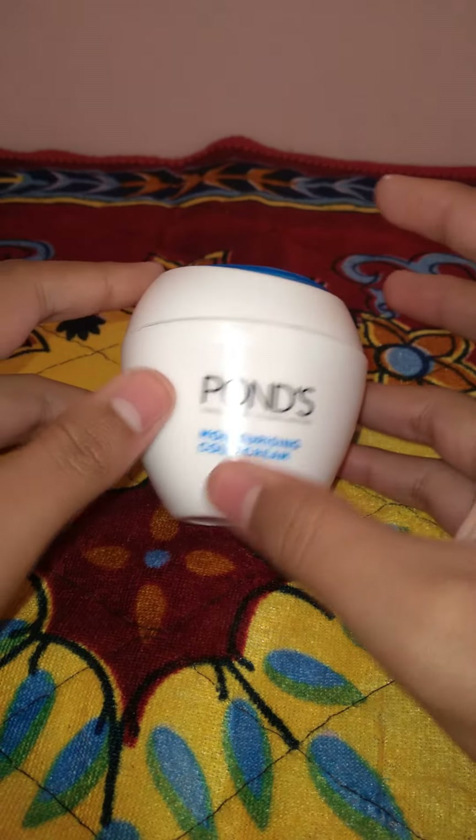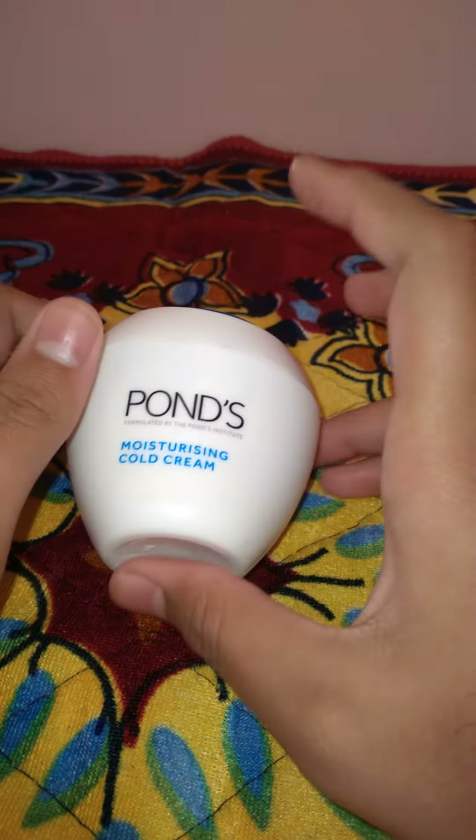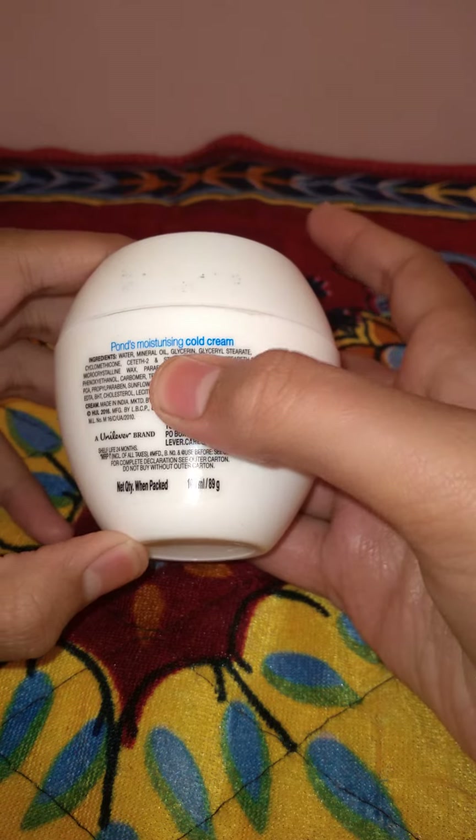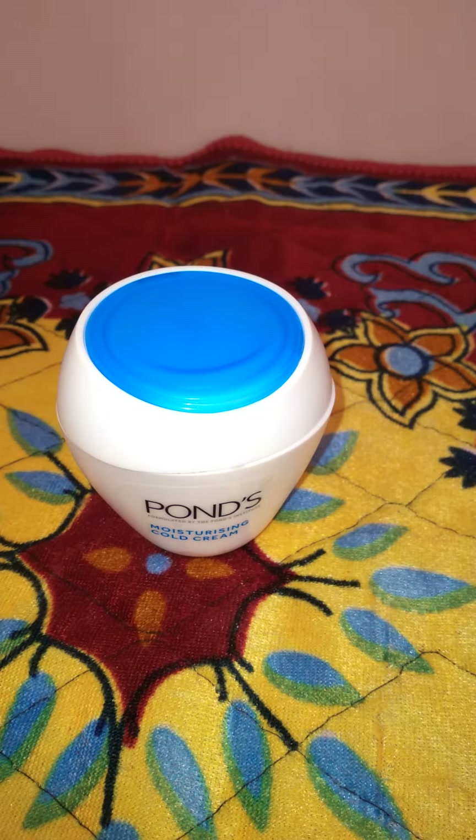You can add a little cream or anything else. This cream is very good for the skin. One of the key ingredients is glycerin, and we all know that glycerin is very good for cold cream.